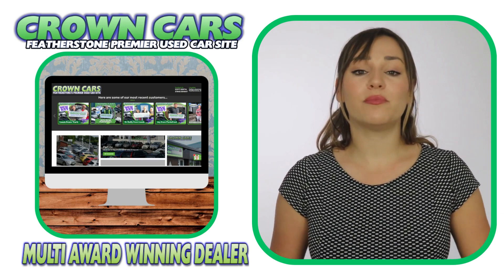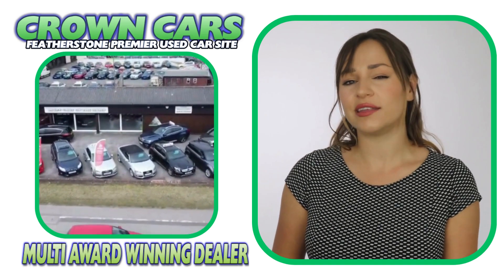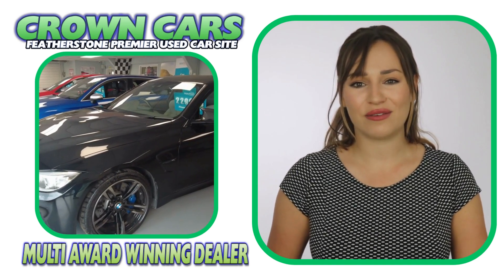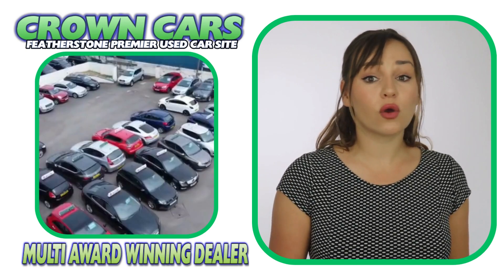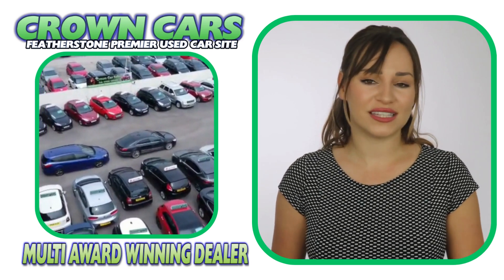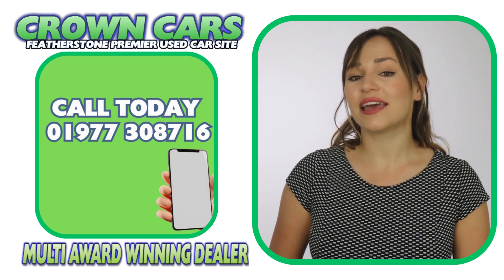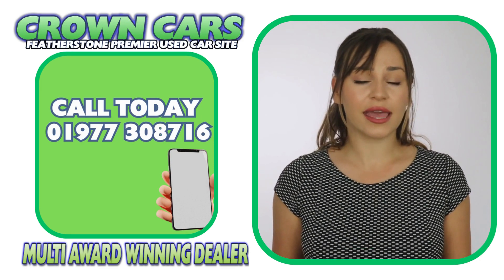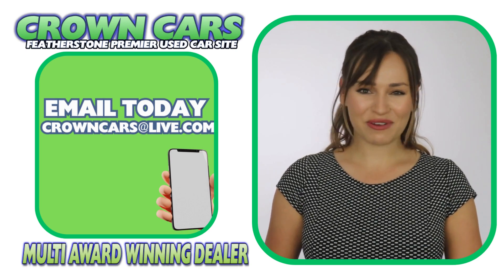It is constantly being updated with new stock so keep checking back if we haven't quite got the right car for you at the moment. And if you see anything that you like or you would like to discuss finance or even part exchange, then please call a member of our team on 01977 308 716 or email us at crowncarsatlive.com. Thank you for watching and we hope to see you soon. Team Crown.